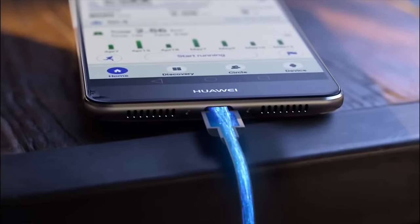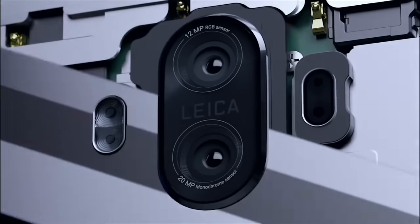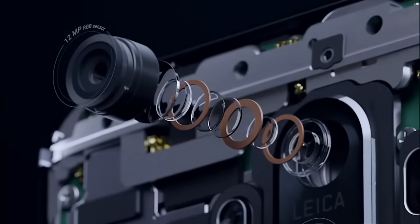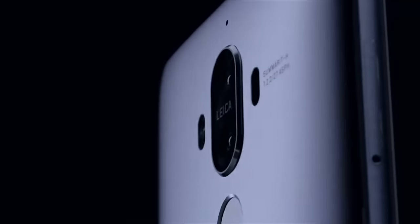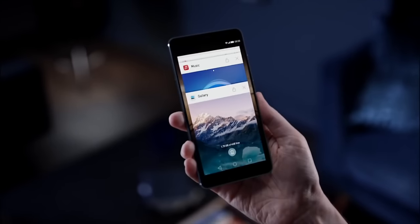As usual with Huawei, the fingerprint scanner is on the back. There's also a refreshed version of the P9's dual camera system, which I didn't think worked that well, but I'll test it. The Mate 9 will come with Android 7 and EMUI 5.0 on top and will be available in Europe to fill what is essentially a Galaxy Note 7-sized hole in the market, though apparently not in the UK where I live.